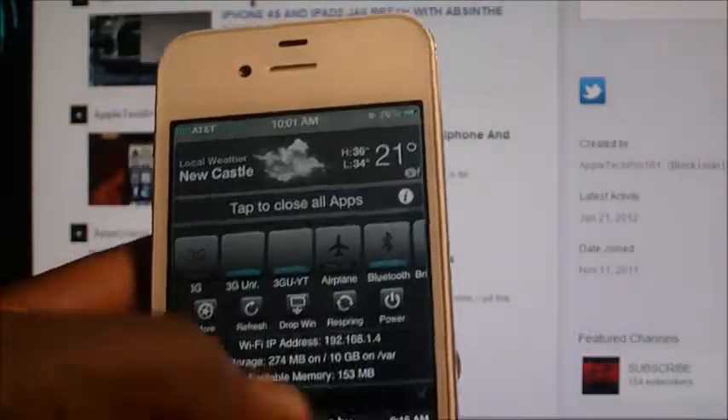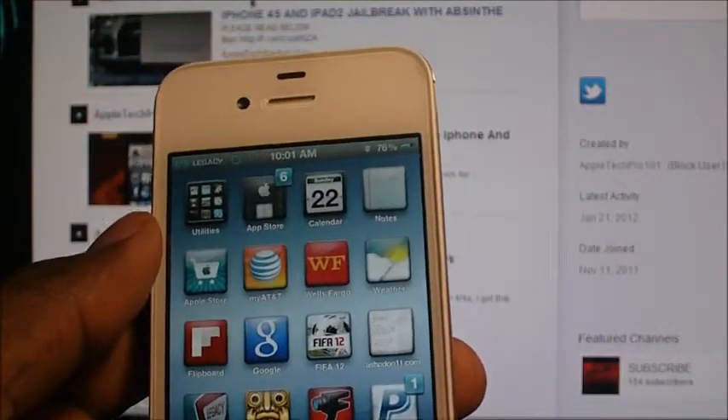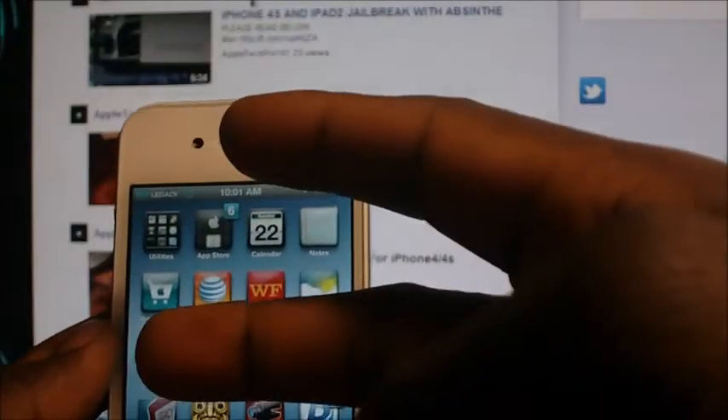That's Prince with Apple Tech Pro 101 channel — rate, comment, and definitely subscribe if you like videos like these. Look forward to more videos. Peace, thanks for watching.